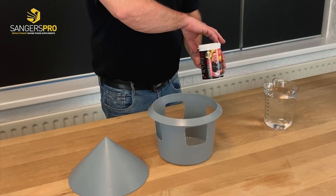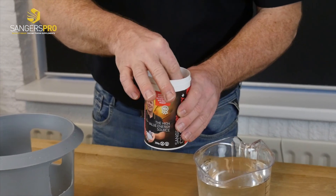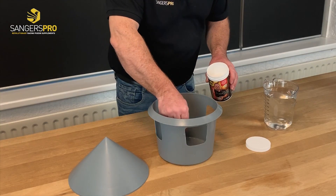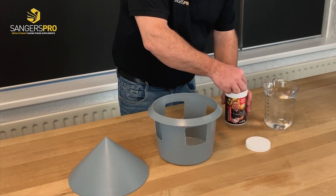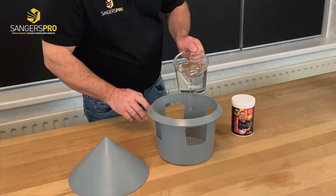Here I show you how to use Energy Plus. It is 10 gram on one liter of water. One spoon is 10 gram, and we put one liter water with it.